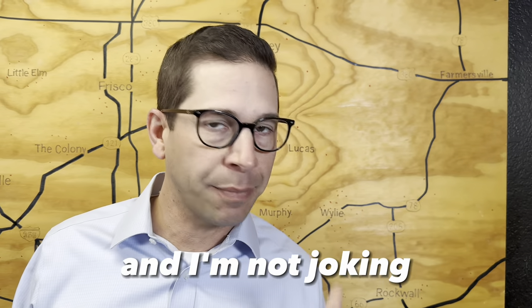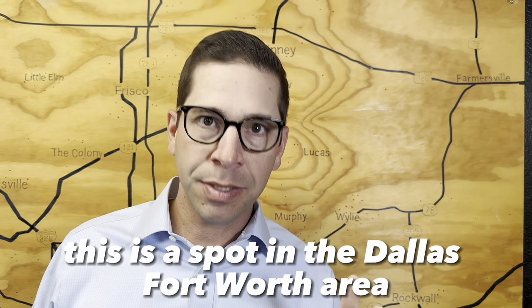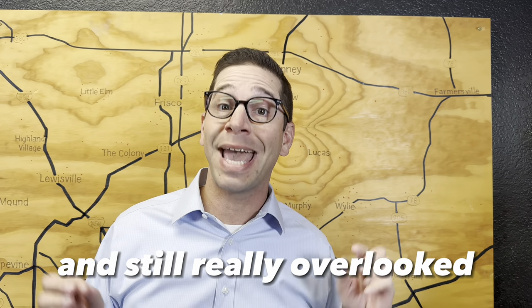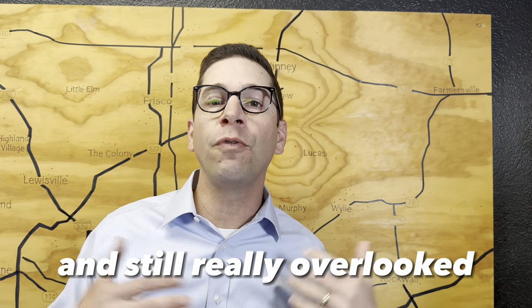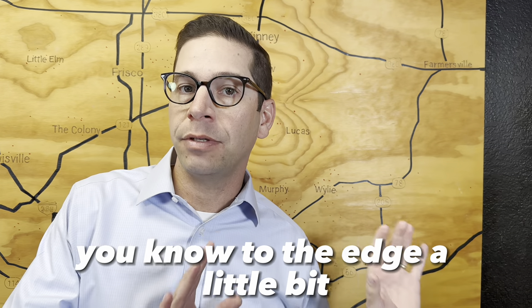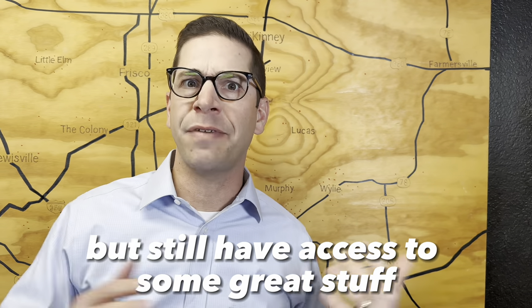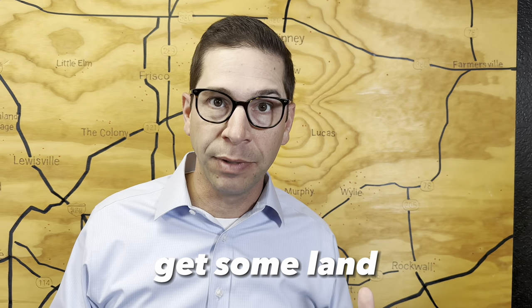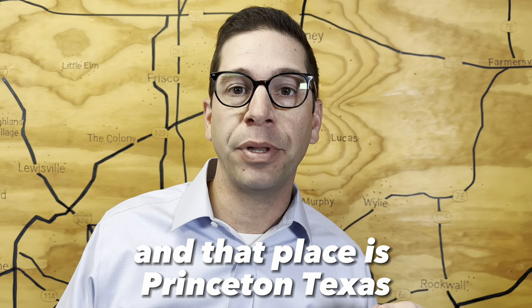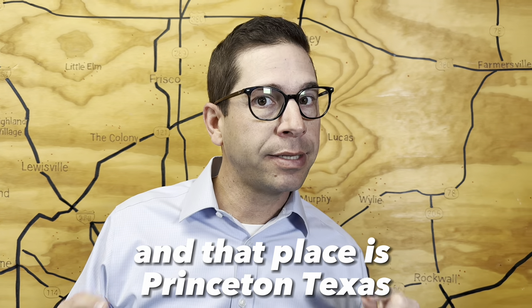Let me tell you about a secret spot — and I'm not joking, that's not hyperbole. This is a spot in the Dallas-Fort Worth area that for a long time, and still really overlooked in the conversation of where could I move out to the edge a little bit, but still have access to some great stuff, get some land, it'd be affordable and a great place to live. And that place is Princeton, Texas.